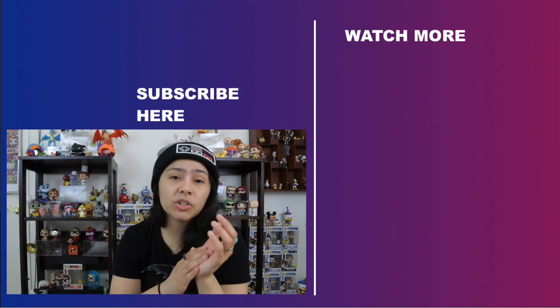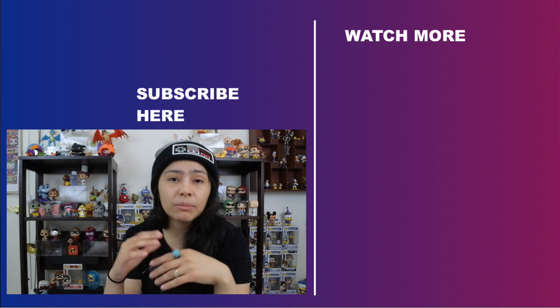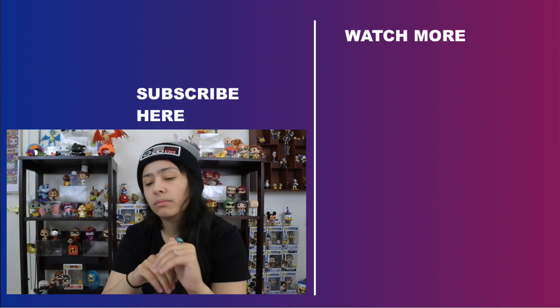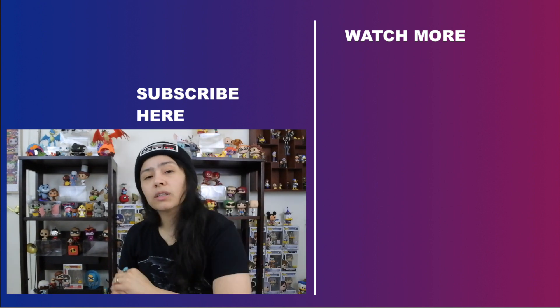So those are all the new Mandalorian pops that are set to release. Again, link is in the description for dates — there are different dates for each and every single pop. Some are May, some are August, some are September. So just check the link down in the description if you want to know when they're set to release. That's pretty much going to do it for today's video guys — hope you enjoyed. Let me know what you think of the new Mandalorian pops and are you looking forward to any of them? I'm signing off, thanks for tuning in, don't forget to like, share, subscribe. Peace.